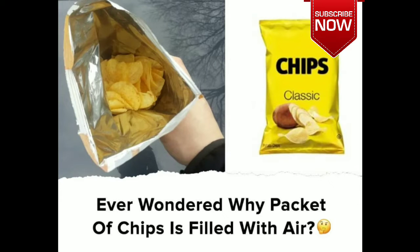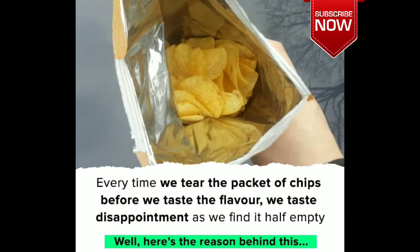Ever wondered why a pocket of chips is filled with air? Every time we tear the pocket of chips, before we taste the flavor, we taste disappointment as we find it half empty. Well, here is the reason behind this.